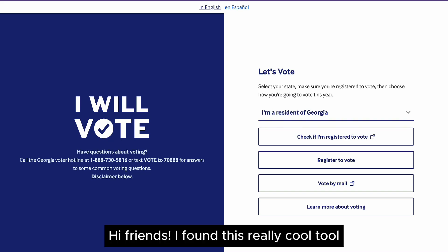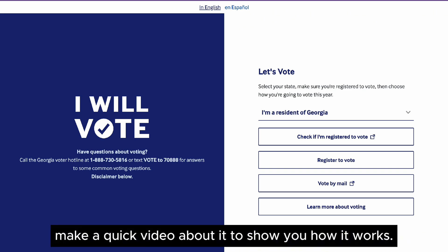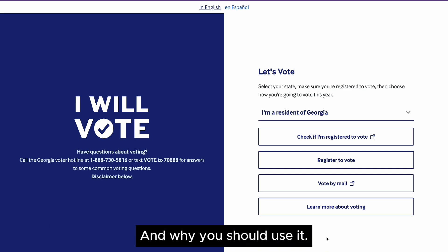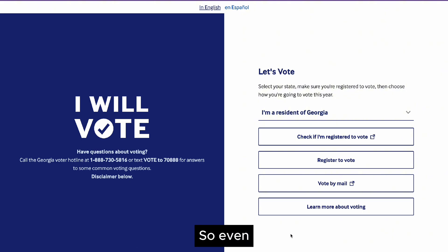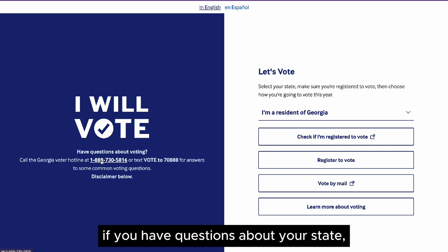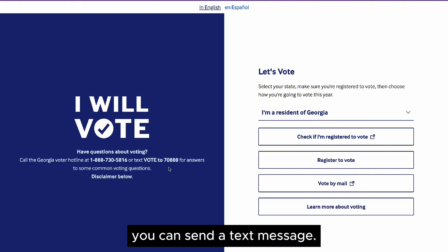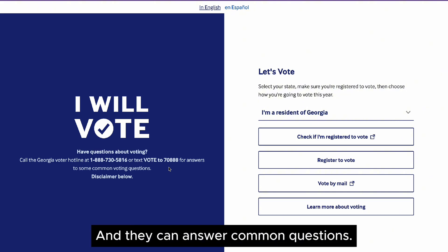I found this really cool tool that I just learned about through the Kamala Harris campaign, so I thought I would make a quick video about it to show you how it works and why you should use it. Even if you don't like dealing with links and online stuff, you can call them if you have questions about your state, or if you don't even want to talk to anybody, you can send a text message and they can answer common questions.